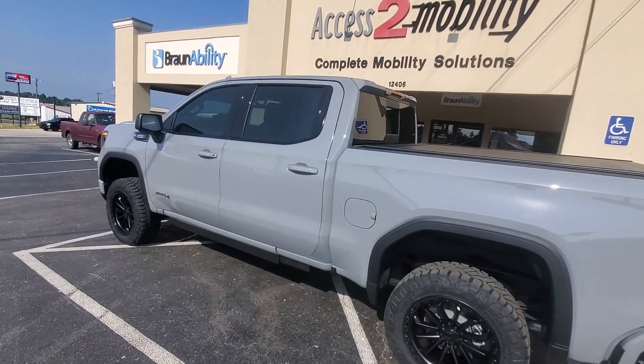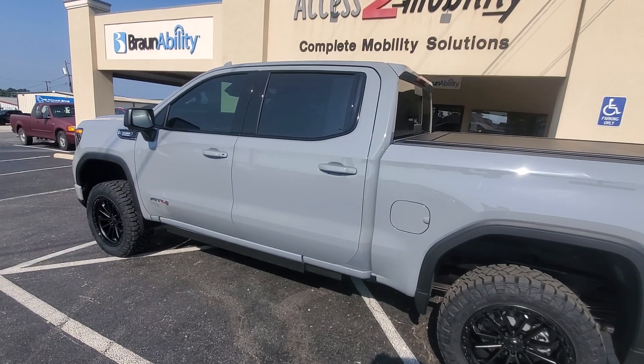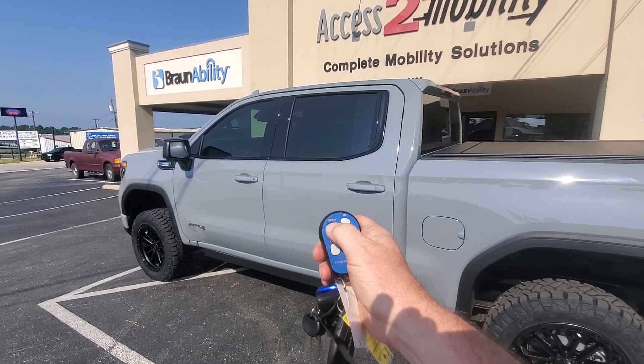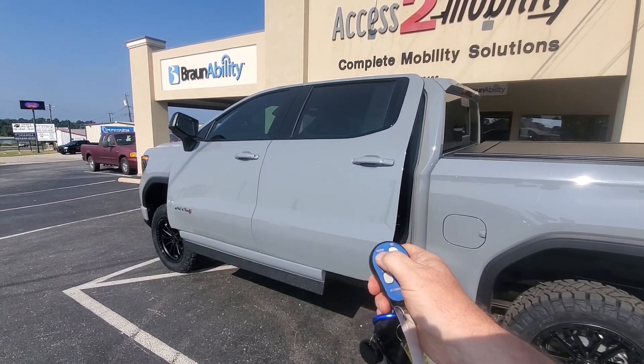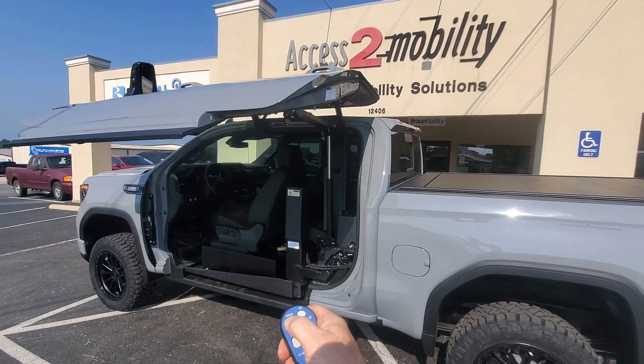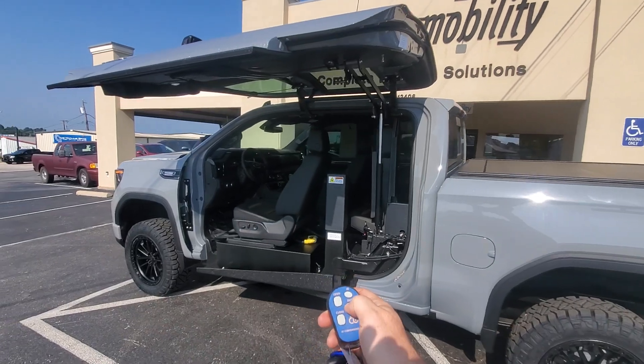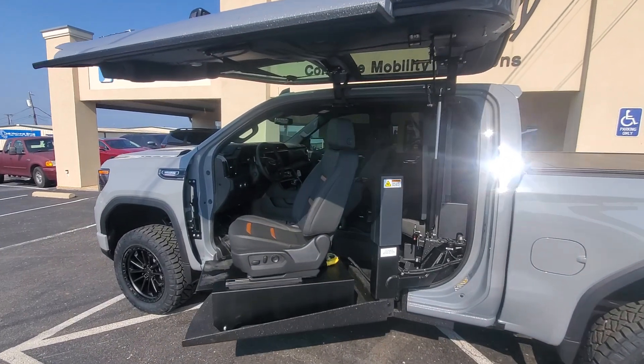And then the interior — oh my gosh guys, Chevrolet has kind of gone crazy with their dashes. It's pretty amazing. Let me get the keys in my hand. There's an open button there. And then you have it out — you can see this cool interior.